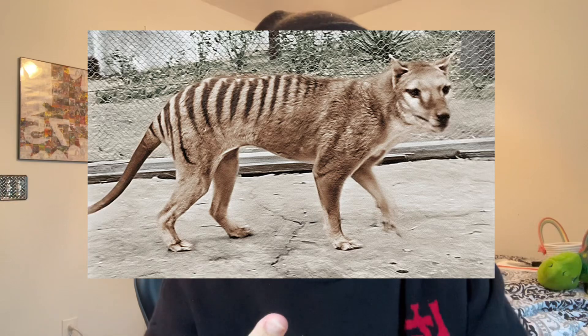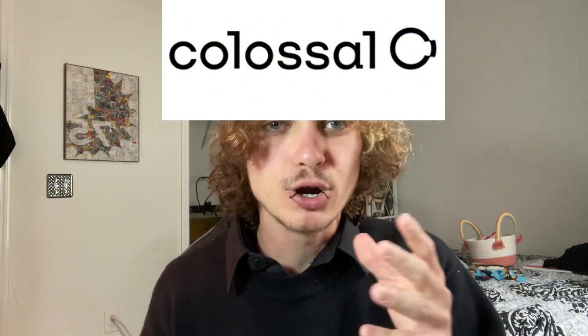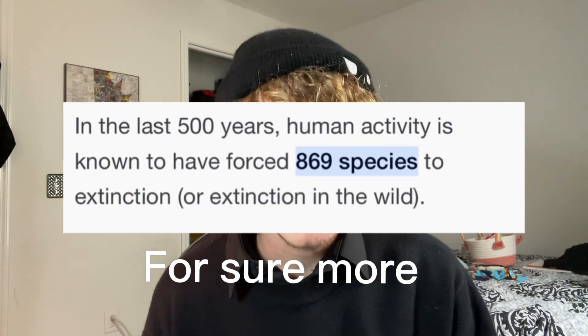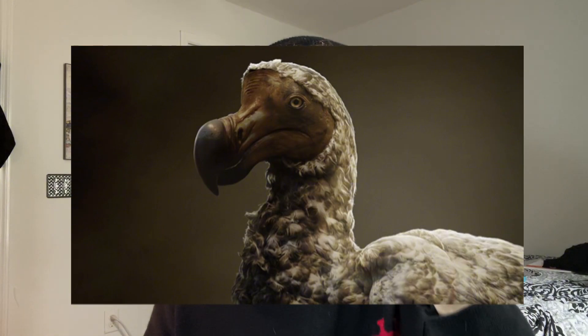There's been a lot of talk lately about bringing back extinct animals like the dodo bird, the thylacine, and the woolly mammoth. There's this company called Colossal Biosciences and their whole aim is to bring back extinct animals that humans were directly involved in causing their extinction. Their three main target species are the woolly mammoth, the thylacine or the Tasmanian tiger, and the dodo bird.